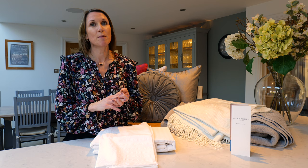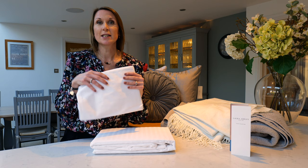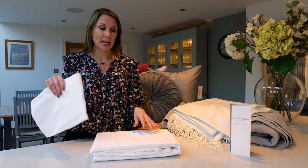Hello, I'm Debbie from thehomeofinteriors.co.uk and this short video is going to talk you through the Laura Ashley Emma Seersucker bedding set. The bedding set is available in four sizes: a single, a double, a king, and a super king. You get a single pillowcase with the single set and a pair with each of the other sizes.